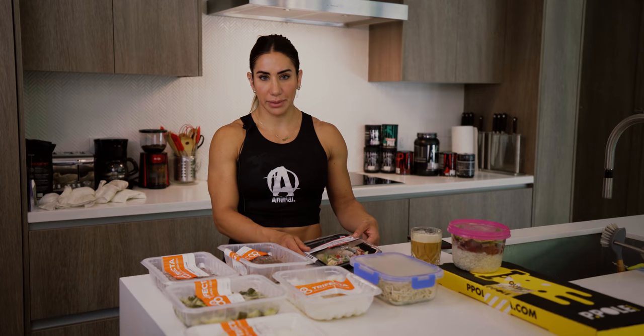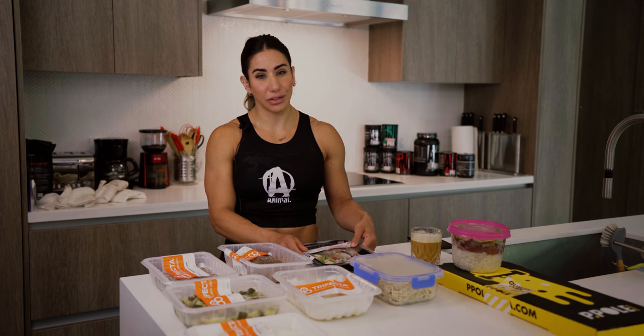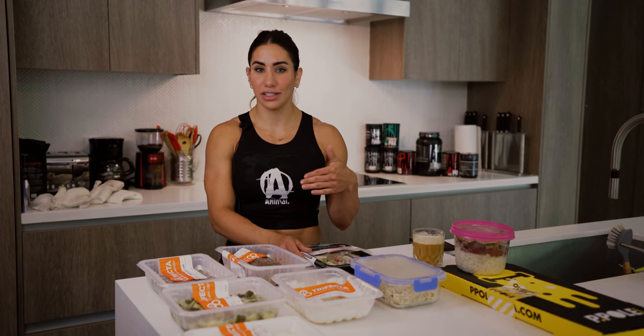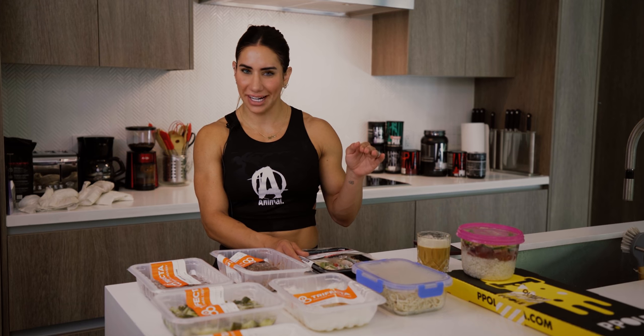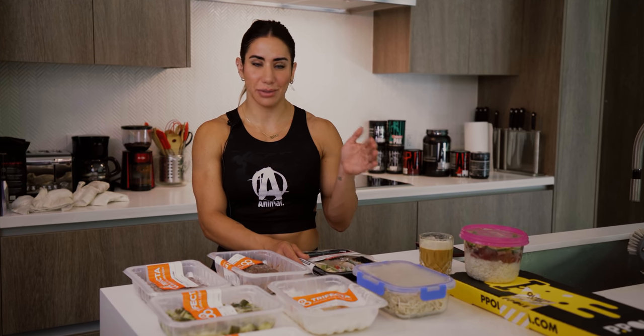Now let's take a look at what's inside my kitchen and what a day of eating looks like for me. I have to explain why all of my meals are frozen and prepackaged — I'm not much of a cook myself. I can cook if I put my mind to it, and Hayden can tell you I cook pretty good, especially Venezuelan food.